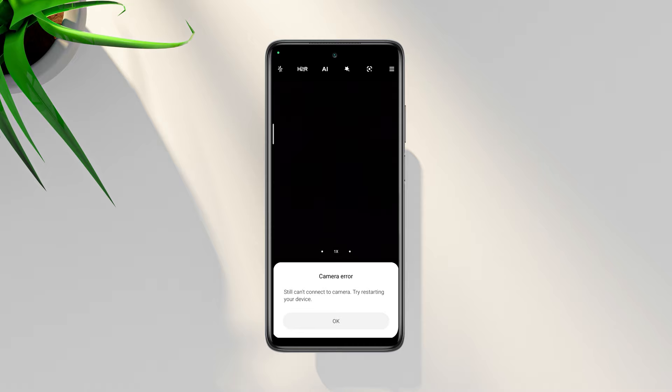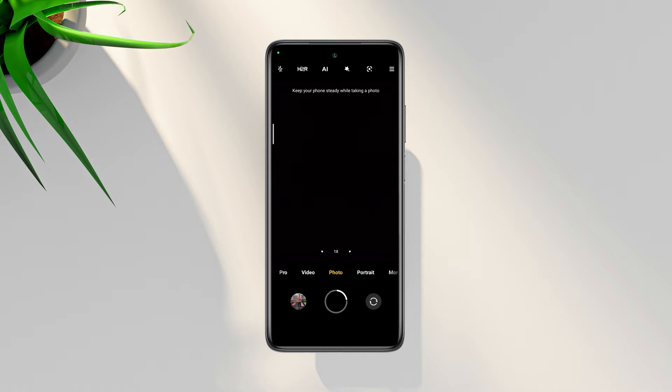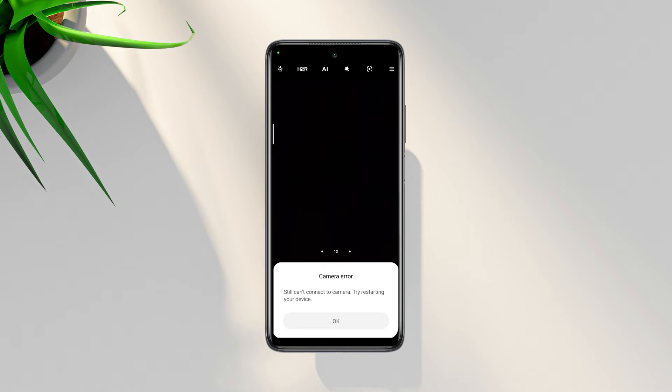This morning I was trying to capture some selfies and suddenly my camera app automatically closed, showing: can't connect to the camera, this app will be closed in 3 seconds. After this, wait a minute or two and try again. Now you can have the same problem on your Xiaomi device.